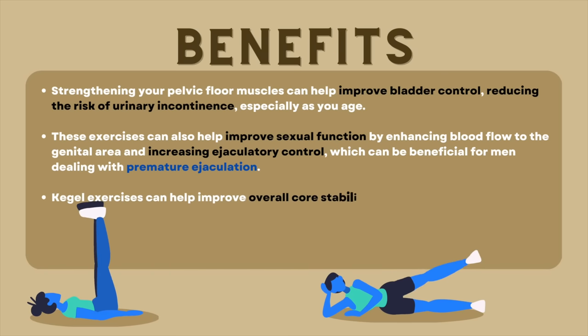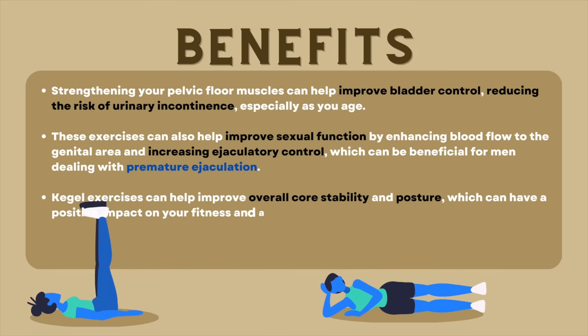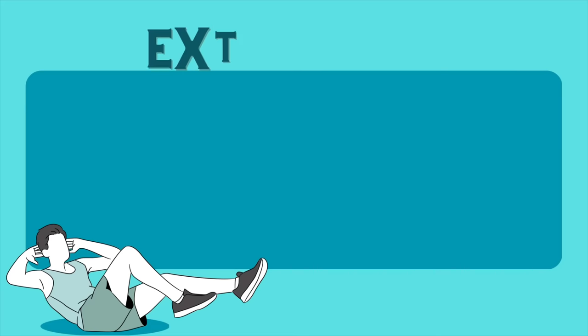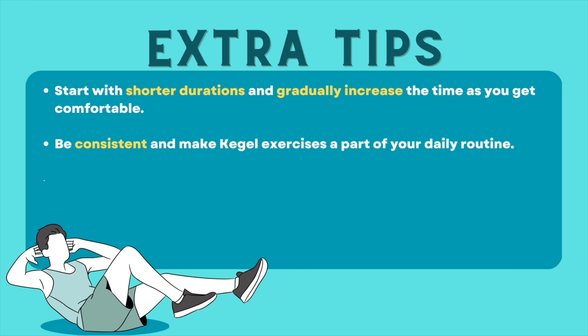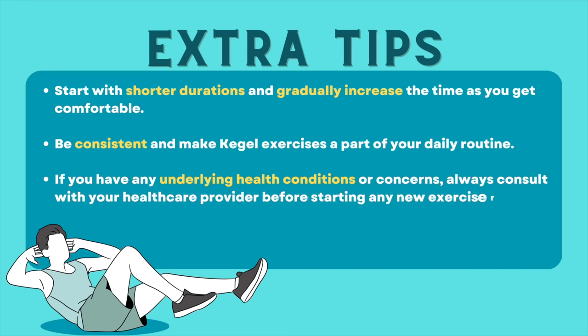Lastly, Kegel exercises can help improve overall core stability and posture, which can have a positive impact on your fitness and athletic performance. Here are some additional tips to keep in mind. Start with shorter duration and gradually increase the time as you get comfortable. Be consistent and make Kegel exercises a part of your daily routine. And if you have any underlying health conditions or concerns, always consult with your healthcare provider before starting any new exercise routine.